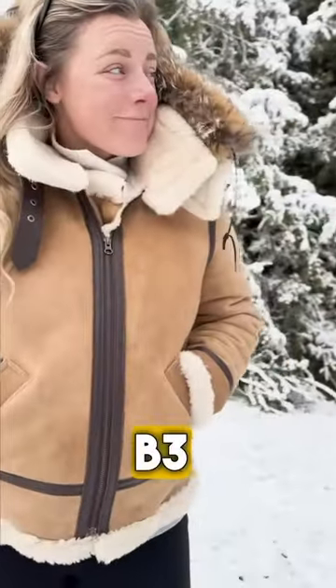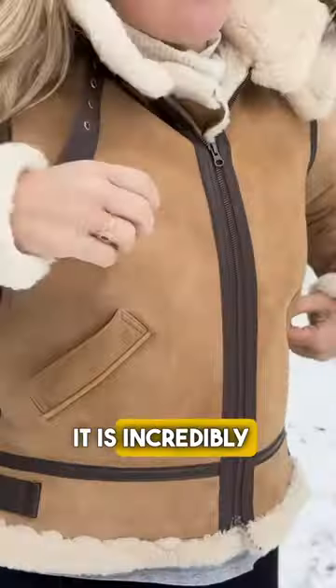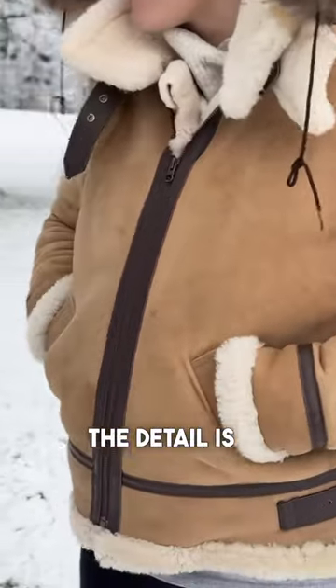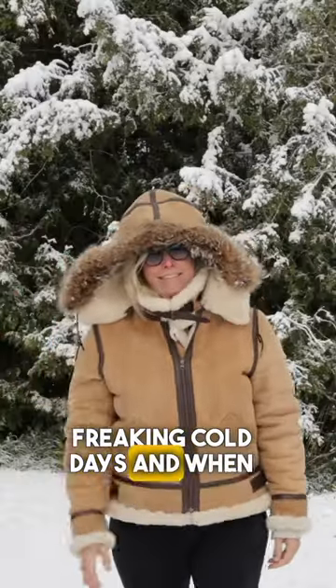The women's B3 hooded shearling jacket is literally the reason I fell in love with Cockpit USA. It is incredibly warm. I love it so much. The detail is absolutely incredible. I usually wear it on really cold days and when I want to look like a badass, which is most days.